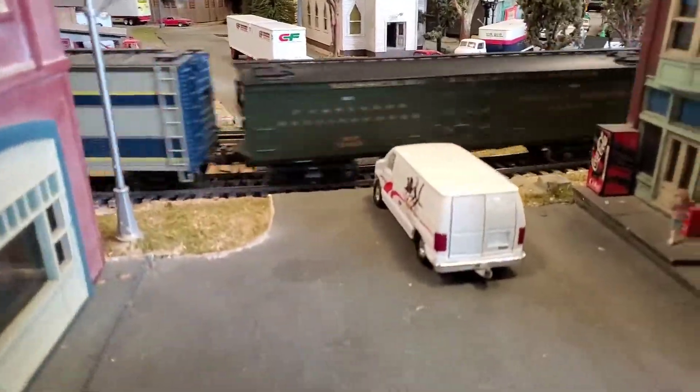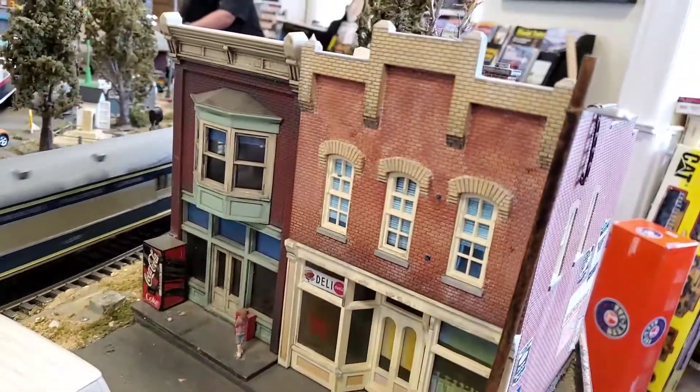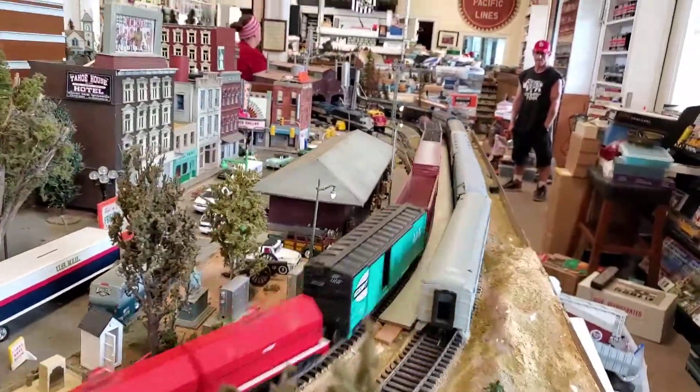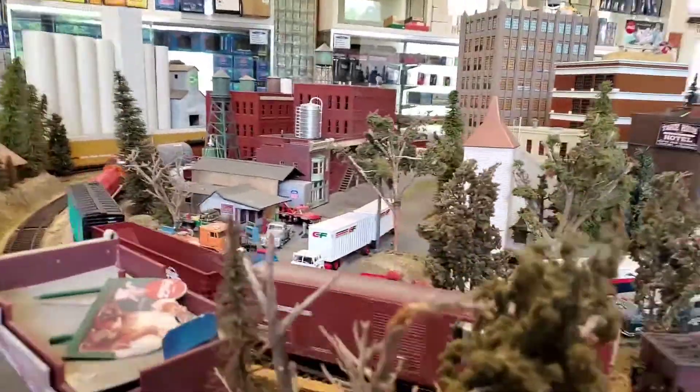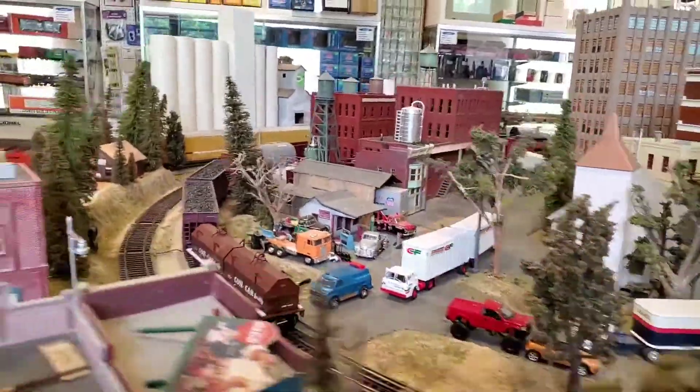We've got another good intersection here. So, this is O scale. We've got three rail in the middle, two rail on the outside. Craig, does things still work over here? Oh, it doesn't work. Okay.